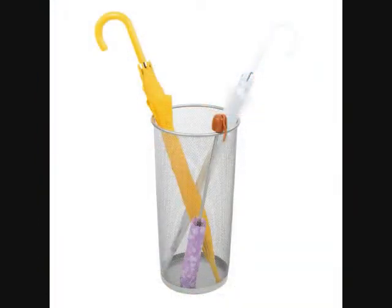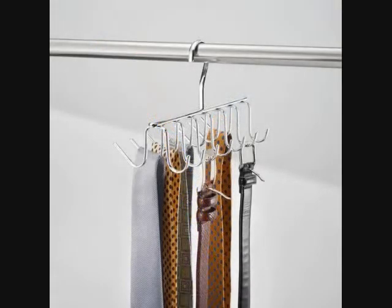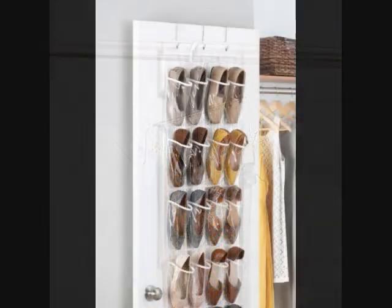17. An Umbrella Holder so rainy days don't ruin your floors. You can also use it to store wrapping paper if you bought more rolls than you know what to do with. 18. A Hanger that will hold your ties, belts, scarves, lightweight tank tops, bras, purses — you name it.